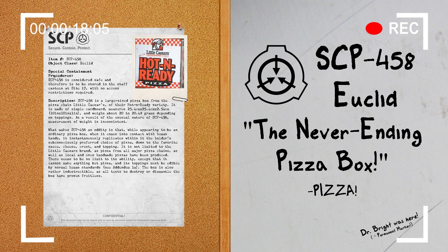Object Class: Safe. Special Containment Procedures: SCP-458 is considered safe and therefore is to be stored in the staff canteen at Site-17 with no access restrictions required.